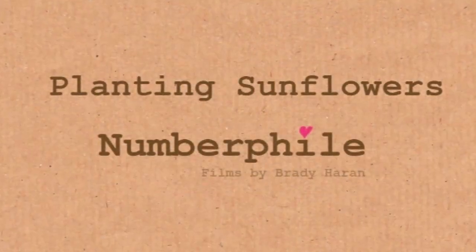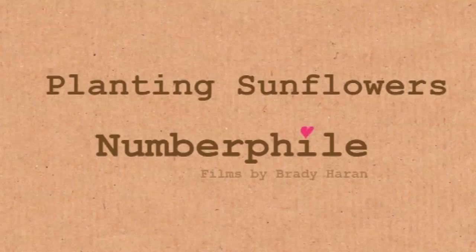We're at Numberphile HQ, we're in Brady's house, or in Brady's garden, because today we're going to take part in an experiment. What we're going to try and discover are Fibonacci numbers in nature.